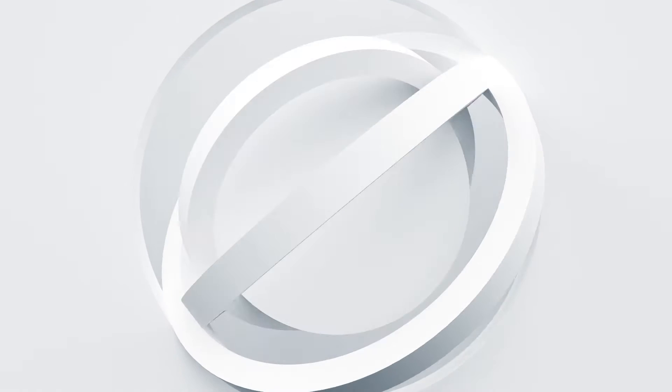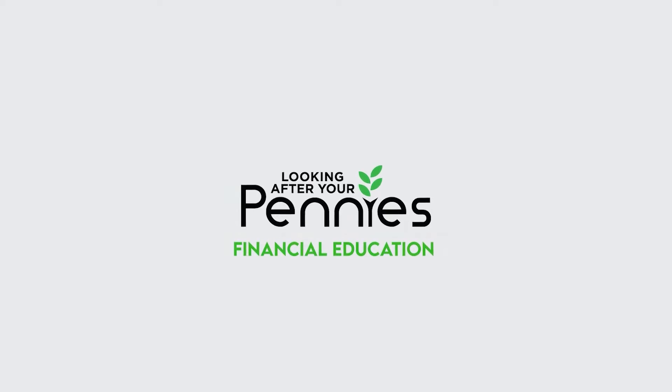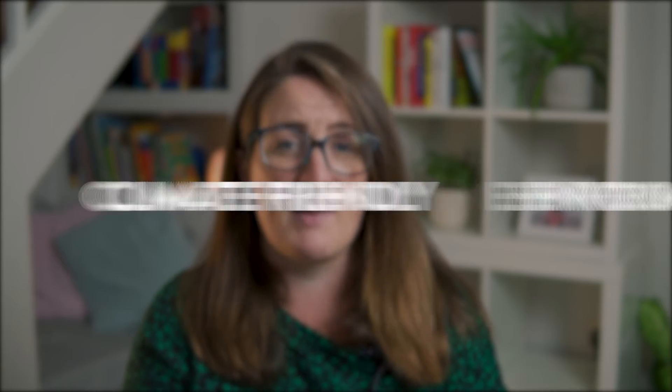Hello, I'm Charlotte Jessup and this is the Looking After Your Pennies YouTube channel. My aim is to bring you financial education but with an eco-friendly twist. I talk about everything from budgeting to making money, from frugal living right through to investing and pensions. Today I'm looking at what we can do to make our finances environmentally friendly, particularly climate friendly — reducing the carbon emissions of our money.